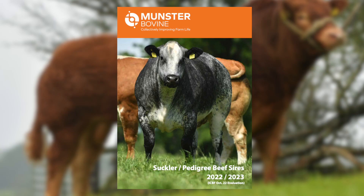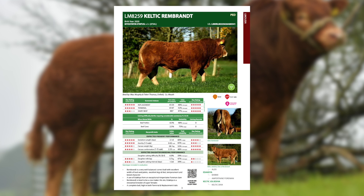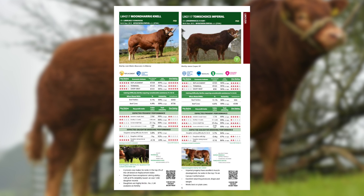Today I will talk about the Limousine sires that are available through Munster Bovine, displayed in the new Suckler Pedigree Beef catalogue. Munster Bovine have a fantastic selection of Limousine sires available for both suckler farmers and pedigree breeders.